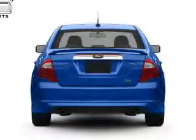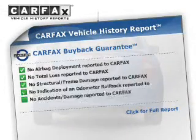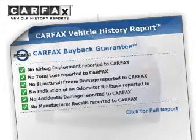Rest easy knowing this vehicle comes with a CARFAX vehicle history report from CARFAX, the most trusted provider of vehicle history information.